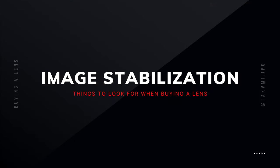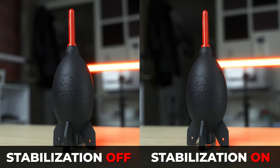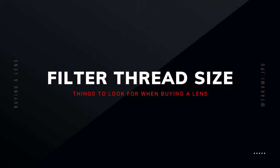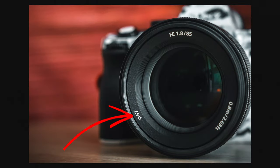Another thing to consider is image stabilization, which is a great feature that helps you capture smoother shots when doing handheld shooting. And lastly, filter thread sizes — this is important when you're looking to use lens filters like an ND or mist filter. I won't go into detail about lens filters in this video as I have a dedicated video for that, but it is something to consider when choosing a lens.